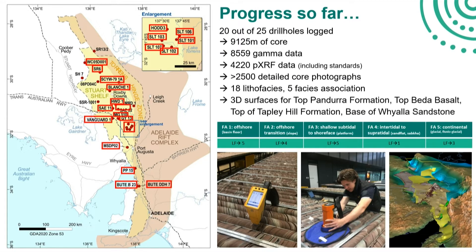The progress so far: out of the 25 drill holes, I've mainly logged 20 of them, which resulted in nearly more than 9,000 metres of core. We've got nearly 8,500 gamma data points, mainly collected by Mitchell Bockman. More than 4,000 pXRF data points. We started to build a big photographic library and detailed core photography. By doing that, we've summarised our findings in 18 lithofacies and 5 facies associations, and this is really the main focus of this talk.